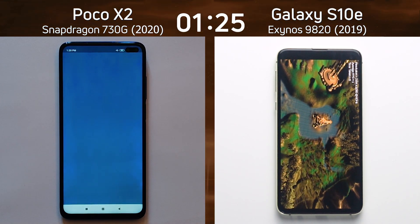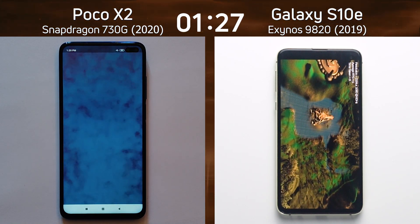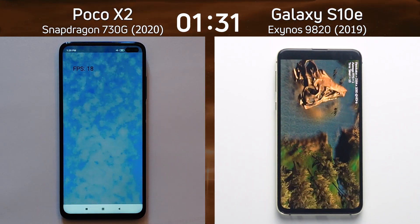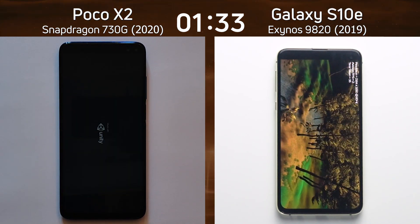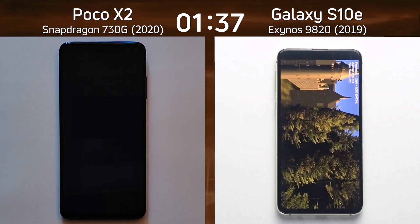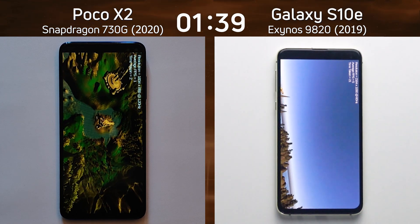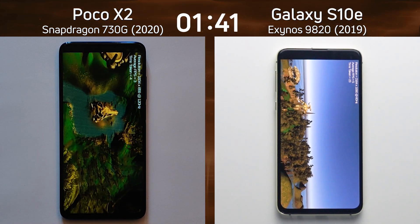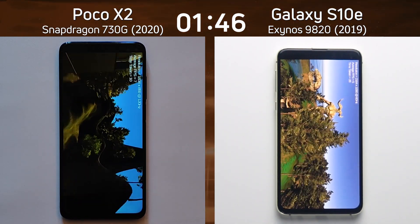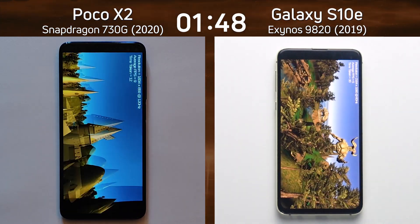The Poco X2 is now coming up with the smoke particle test — 18 frames a second. As I'm saying that, the S10e is going into the Unity test, running on the right hand side. We can see it flying around the castle, going up and down towards the river and then towards the end of the valley. The Poco X2 seems to be doing quite well.